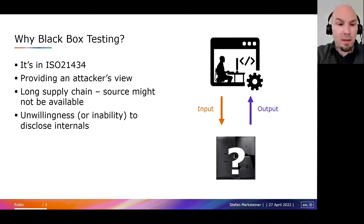I will be talking mainly about black box testing. Why so? Imagine you're an OEM — why would you know everything about the system, and why would you bother to test pretending you don't? First off, it's in the relevant cybersecurity standard, which is probably known to most of you, and certainly if you're in the automotive industry.